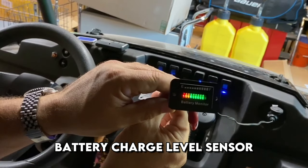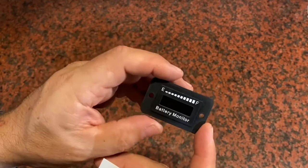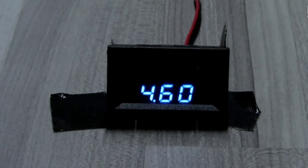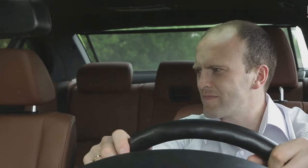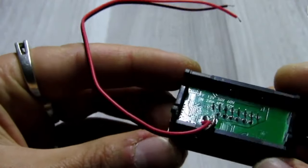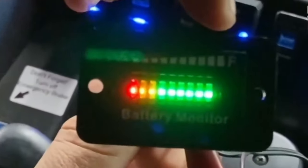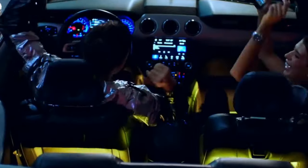Battery charge level sensor — a useful and necessary thing in a car driven in harsh operating conditions where the driver needs to be sure that the battery can crank the starter, for example in severe frost. Suitable for both 12 and 24-volt batteries. An LED indicator with 3 colors and charge level bars will show the state of the battery.